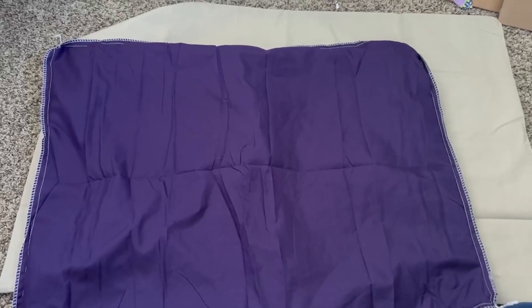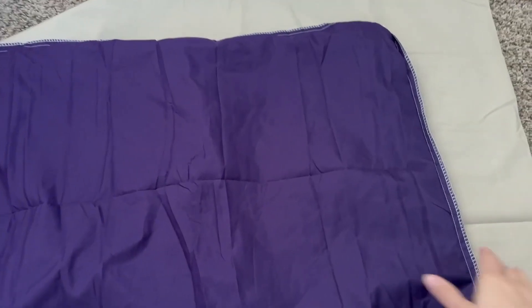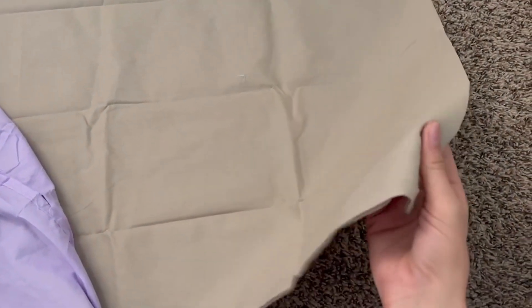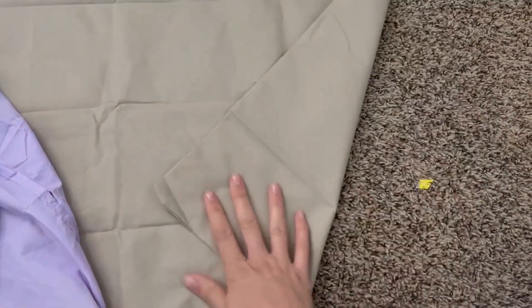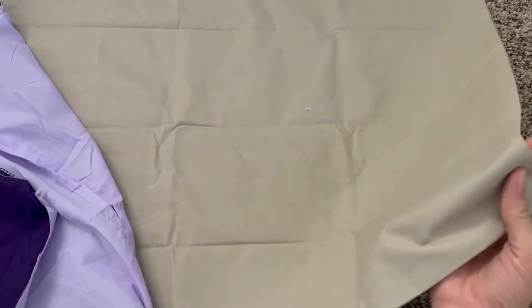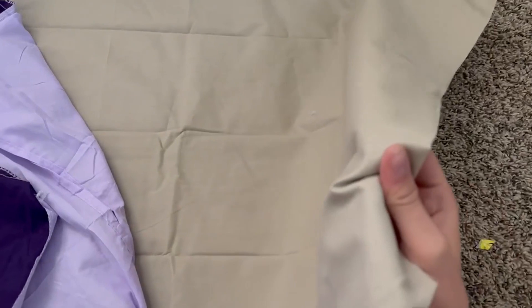Hey everyone, I wanted to hop on here and share with you these two pillowcases. The first one I have is this tan beige pillowcase — this is the Textilia Pillowcase. It's 100% soft cotton and it comes in a pack of four, so a little bit thicker material.